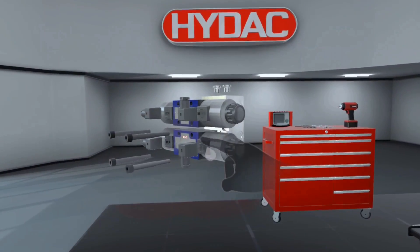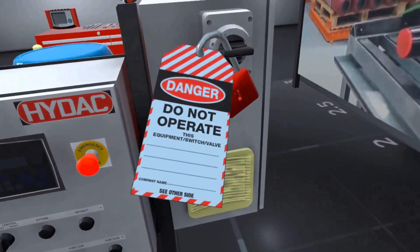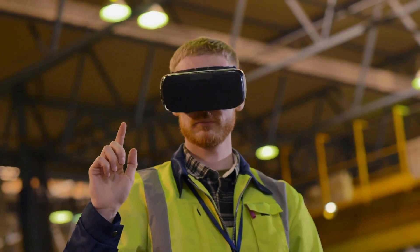The training always has a strong emphasis on safety, including safe isolation, lockout and tagging. With supervised access, students can be guided and assessed in the VR world before they are required to experience the real system.